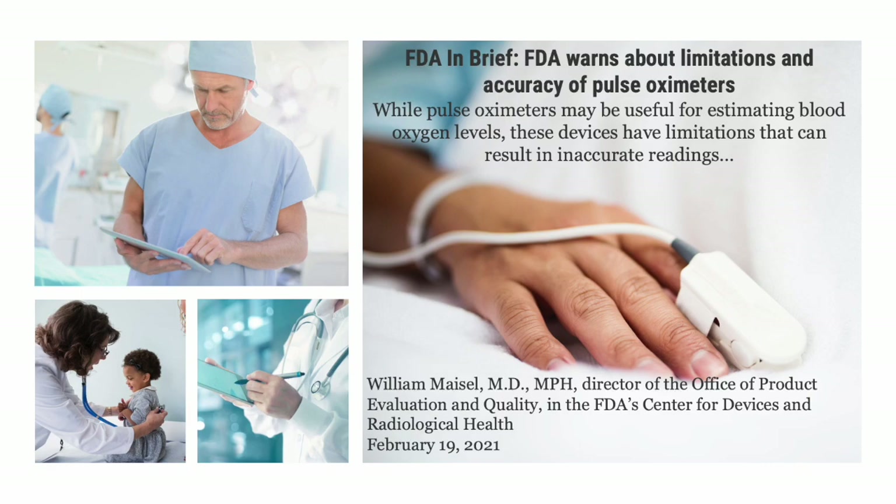In the world of healthcare, there's a little-known secret that impacts millions of lives every day. It's a hidden truth that often goes unnoticed, lurking beneath the surface of modern medicine. In February 2021, the FDA's William Masel, MD, MPA, Director of Office of Product Evaluation and Quality, stated that while pulse oximeters may be useful in estimating blood oxygen levels, these devices have limitations that can result in inaccurate readings.